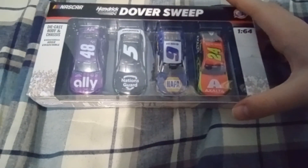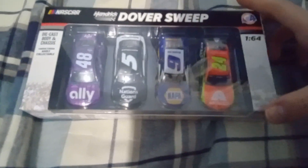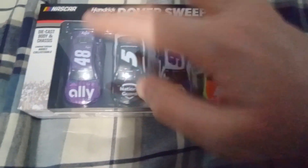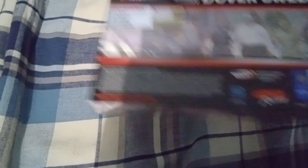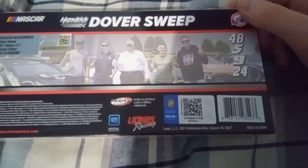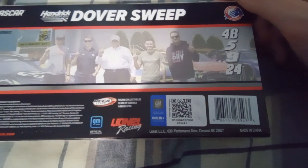Now let's go on to some four or five packs. First up we got the Dover Sweep. This one's the diecast with metal chassis body — the Dover Sweep from when Hendrick Motorsports finished one, two, three, four. Looking at the back of the box you can see Chase Elliott, William Byron, Rick Hendrick, Kyle Larson, and Alex Bowman all standing there. I didn't know how short Kyle Larson was till now. That's crazy.